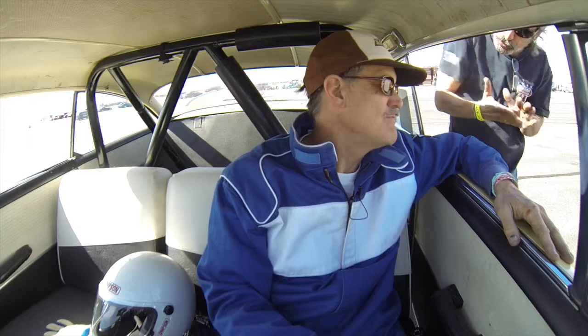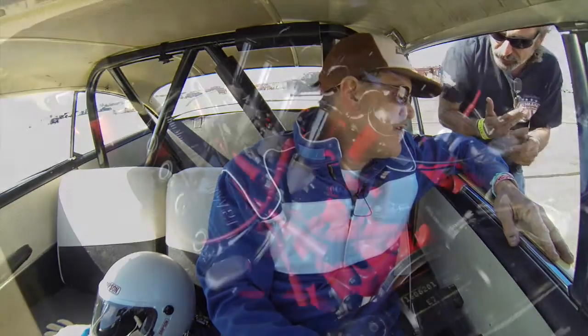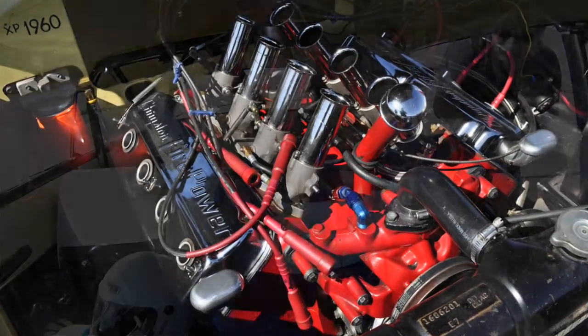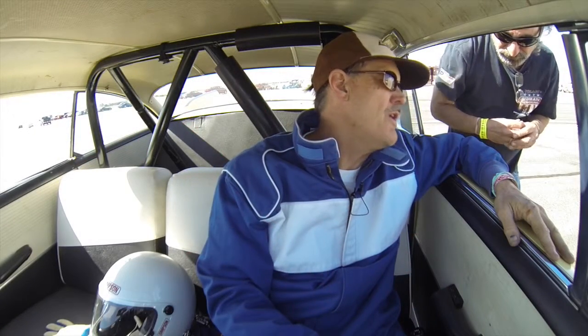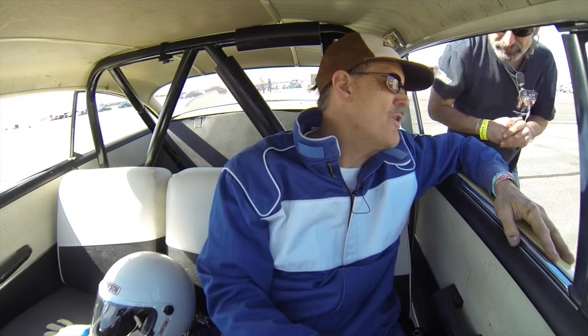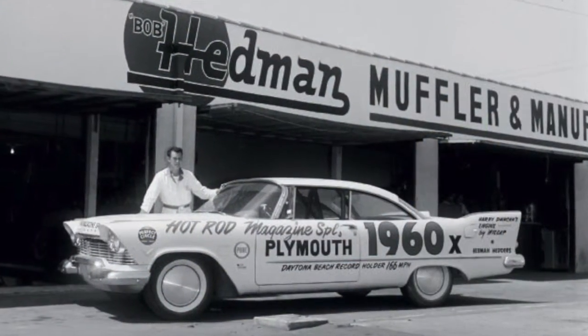Right now it's got a 392 Hemi. This particular one's bored to 414 inches, but just like the original, it's a 392 Hemi. It has Hillborne injection, a Vertex mag, and some Edmund headers that were — the original headers were built by Bob back in 1957.